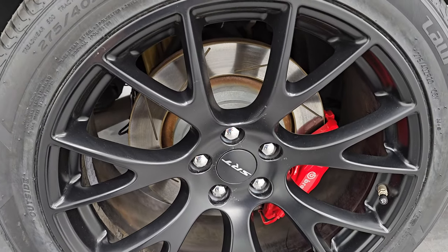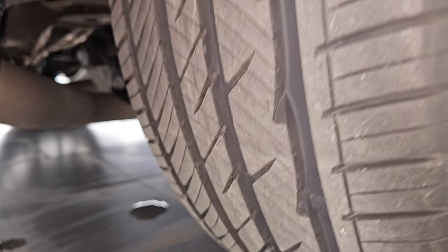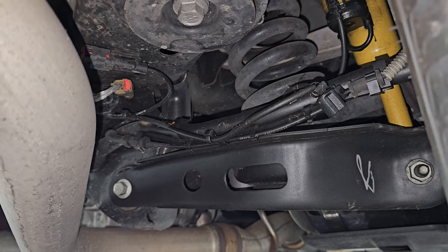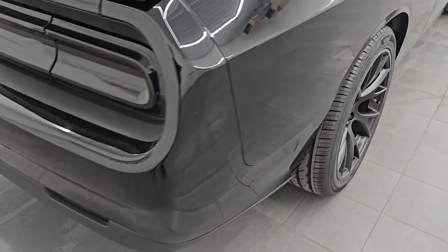The back wheel is in excellent shape — no scuffs or scrapes — and the back tires are brand new as well. Very nice and clean considering the miles on this car. Wait till we look at the miles — you'll be amazed at how clean that underbody is.